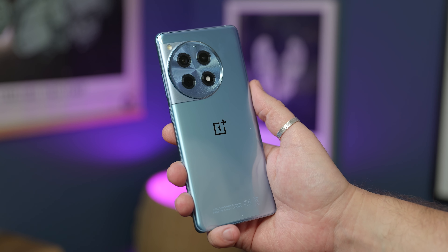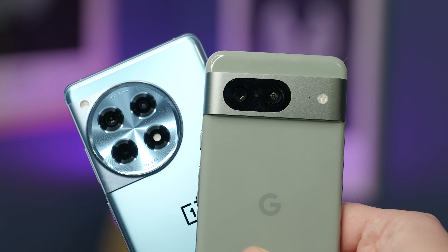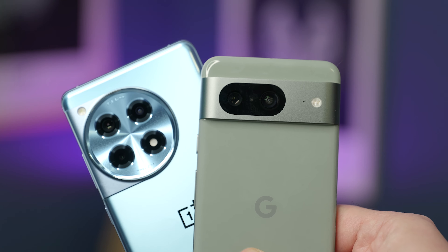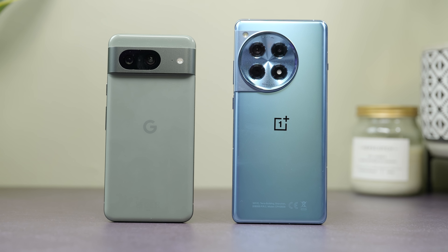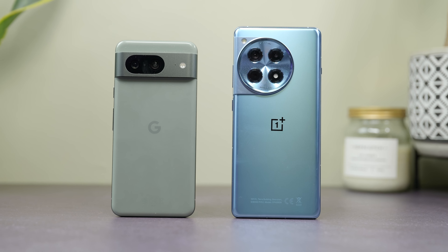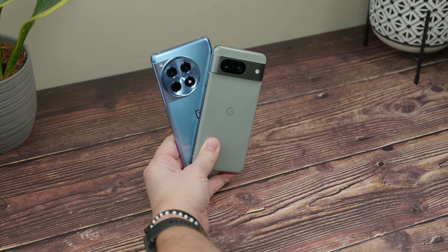It stands in stark contrast to that big round camera protrusion on the back, having that simple uniform horizontal camera bar across the width of the phone. While both finishes are glossy, the OnePlus shows fingerprints a lot more clearly than the Pixel does, so it's going to require more wiping — unless you use a case, in which case it doesn't matter at all.